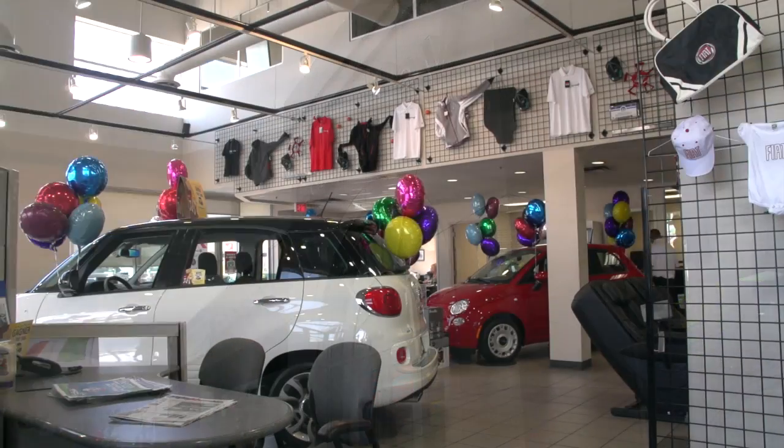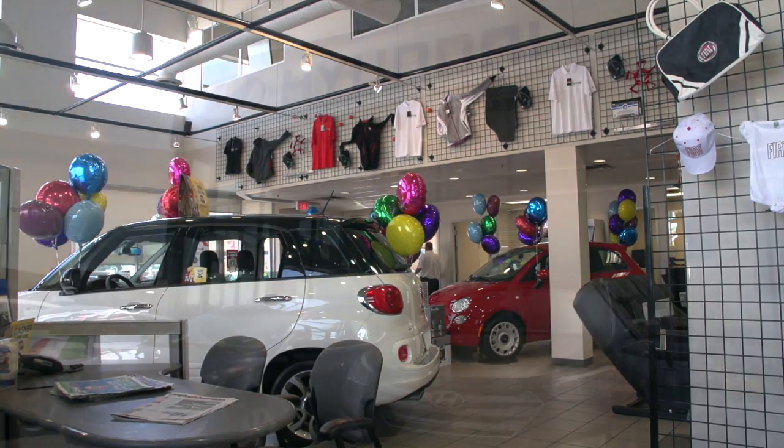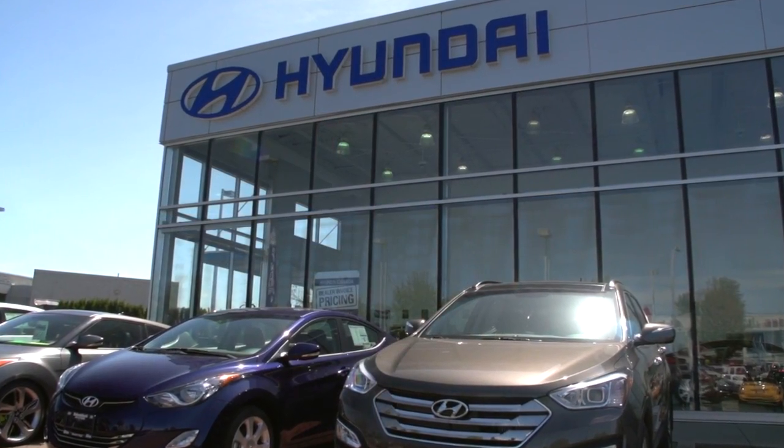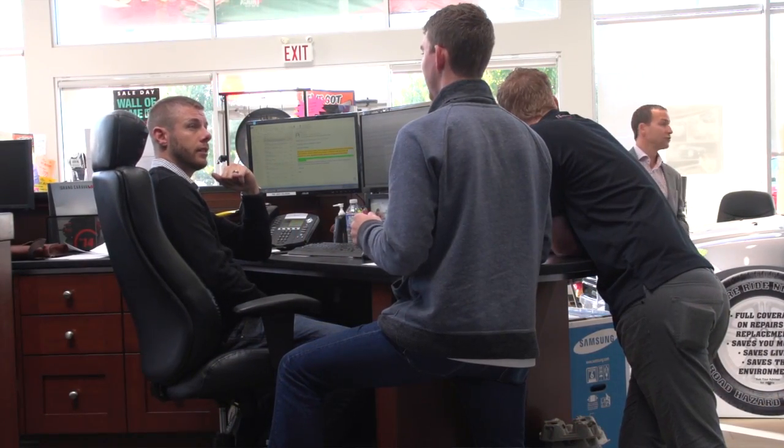Hi, I'm Matt Sherlock, Director of Sales and Marketing with the Trotman Automotive Group. The first thing you'll notice when you walk into a Trotman Automotive Group dealership is the people. We've got a young team at all of our stores and we're like a big family. Everybody really truly enjoys coming to work every day and working with each other.